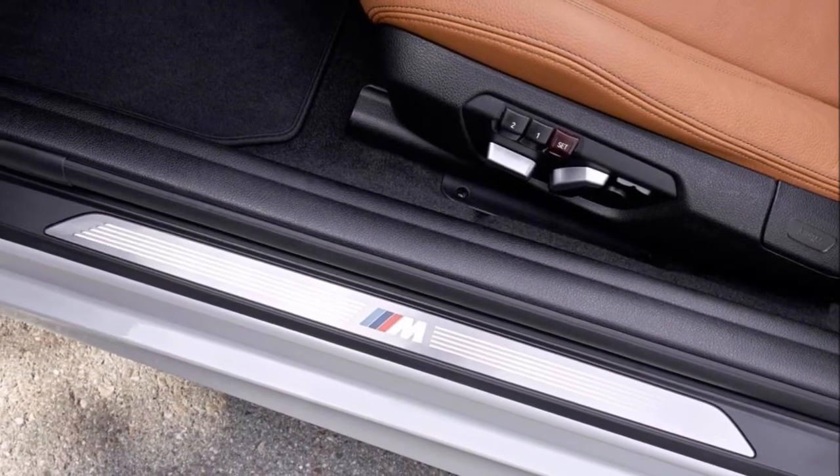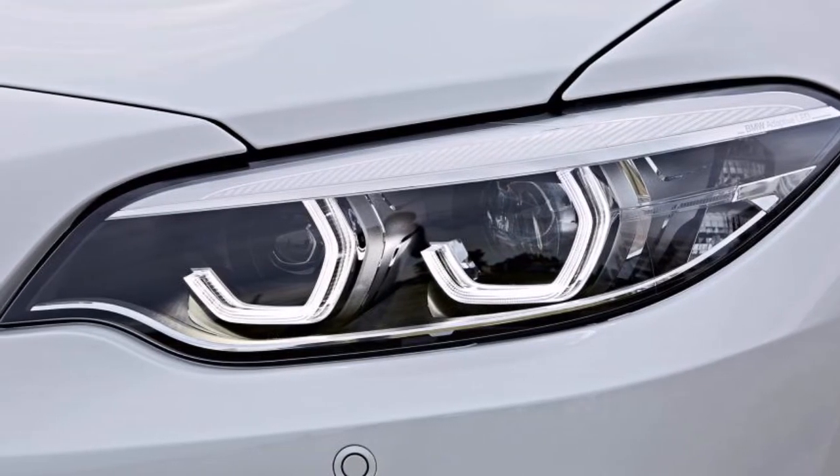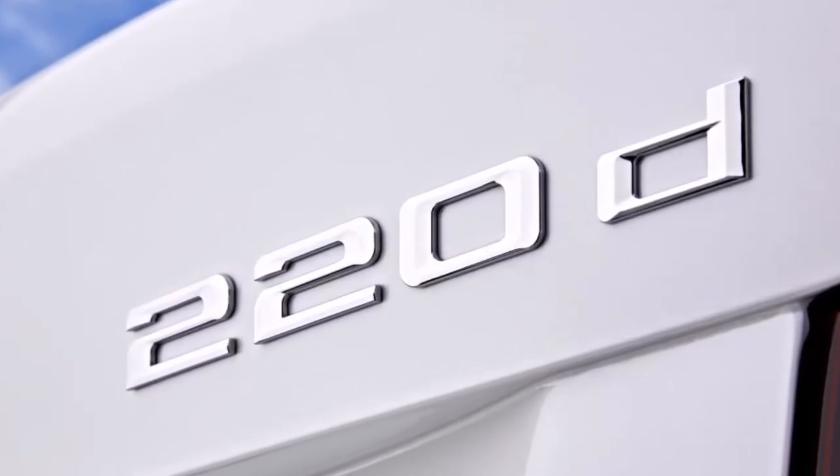However, the Audi is better at carrying passengers. The BMW's rear seats are tight and legroom is limited, while those in the back will find their heads rubbing the canvas roof when it's up.